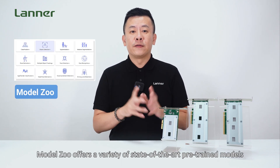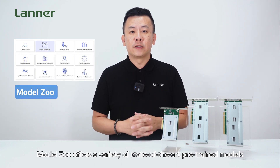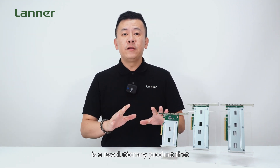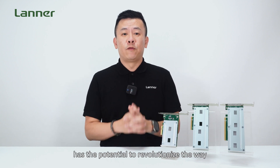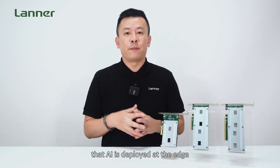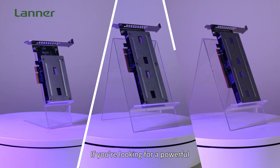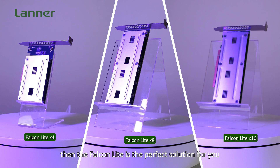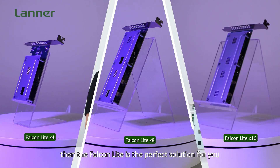The model zoo will offer a variety of state-of-the-art pre-trained models and tasks in TensorFlow and ONNX. The Laner Falcon Lite AI Acceleration Card is a revolutionary product that has the potential to transform the way AI is deployed at the edge. If you are looking for a powerful, versatile, and easy-to-use AI acceleration card, then the Falcon Lite is the perfect solution for you.